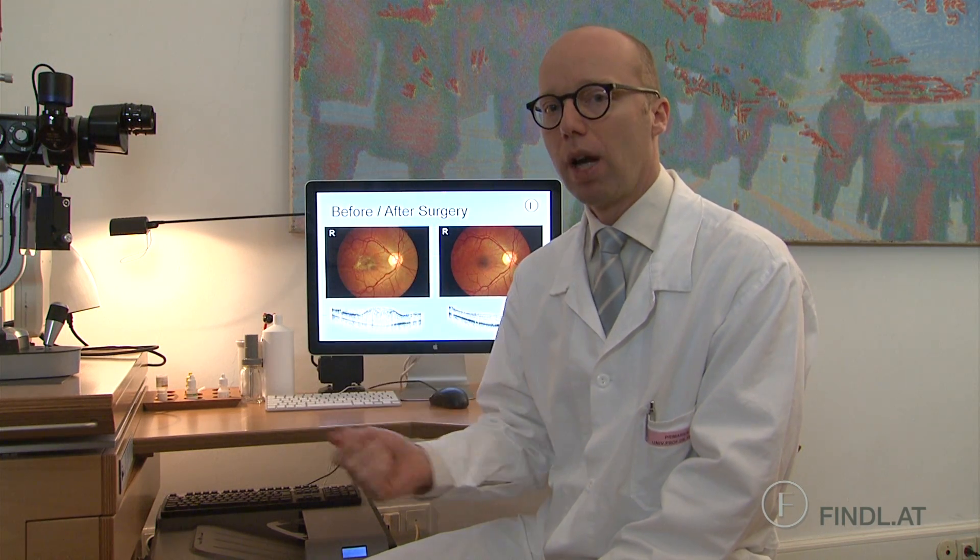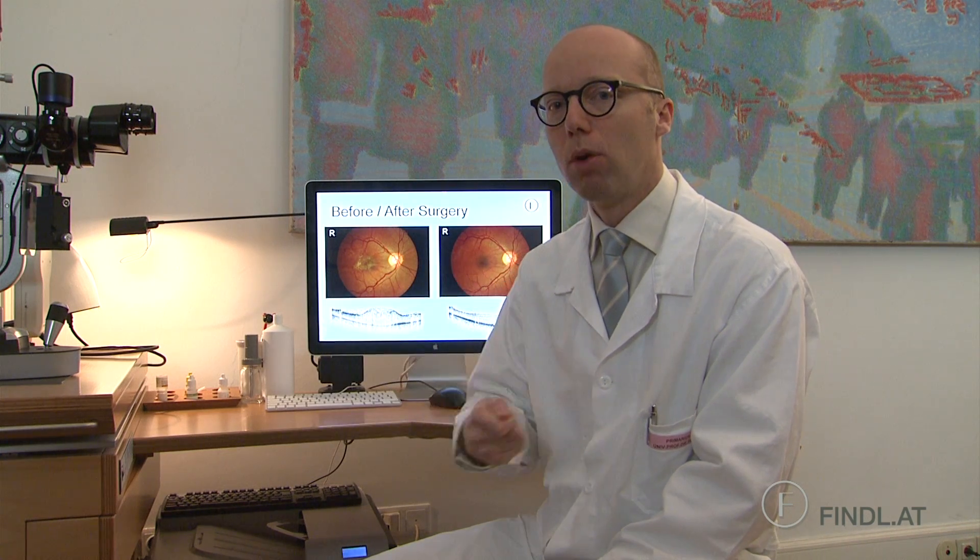There is another disease called macular hole, which is a small hole in the center of the retina. The surgery is the same — we also peel off the most inner layer of the retina to possibly close the hole or at least to reduce the complaints of the patients.